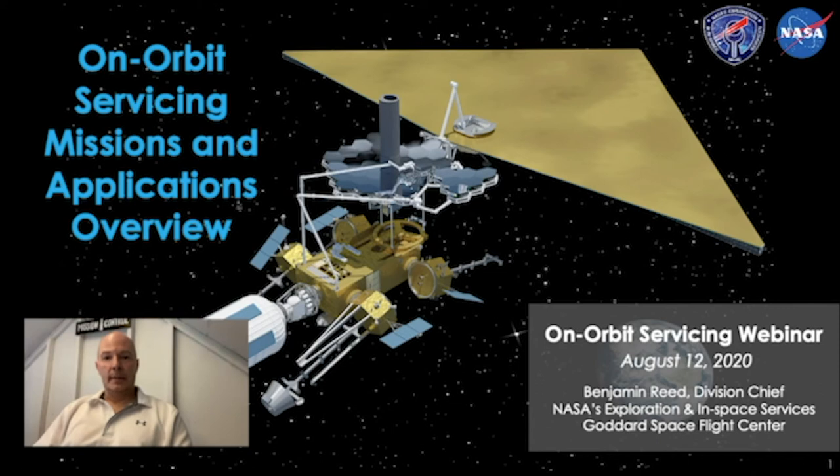Good afternoon. I am Ben Reed, Division Director at NASA's Exploration and In-Space Services Division at NASA Goddard Space Flight Center. I am pleased to be speaking with you today about some of the activities happening at Goddard and some of the long-term plans that NASA has that will need on-orbit servicing capabilities to accomplish.